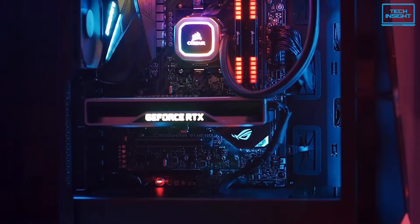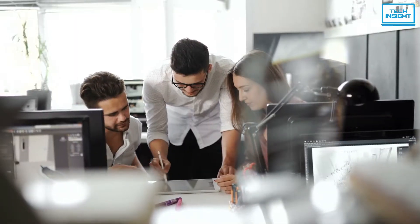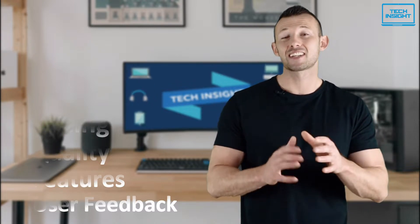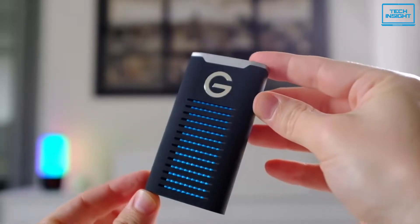On Tech Insight we offer the perfect buyer's guide for all kinds of tech products including PCs, laptops, accessories and any other tech gadgets you can think of. Our specialized team of tech experts research and analyze the market and create a list based on pricing, quality, features and user feedback, ensuring you get the absolute best in each category. To find the best suited products according to your specific needs and preferences, watch the full video and look for the purchase links in the description.